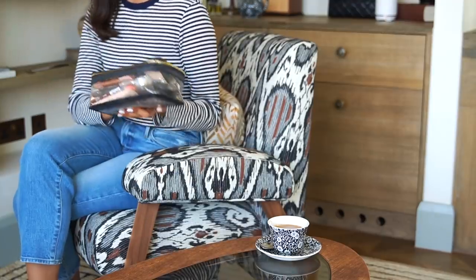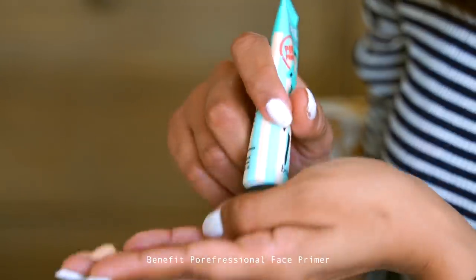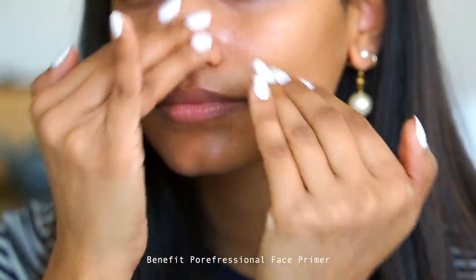And now it's time for my makeup! I'm going to take the Benefit Porefessional face primer and focus it on my t-zone. This is a great primer for blurring out pores and any bumps on the skin.